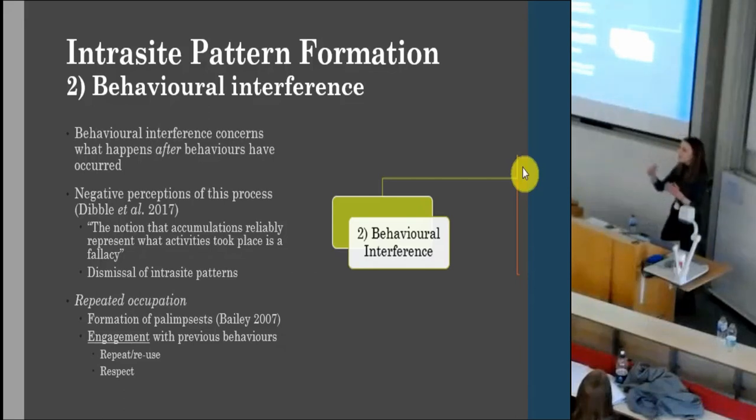Then we have behavioural interference coming in. You have your initial behaviours, another group returns to that site — and remember, people are continuously returning to the same sites — so you're going to have interference with these initial behaviours. A recent paper by Dybal et al. suggests that this is a fallacy, meaning we cannot use this as evidence, because disturbance of the initial behaviour means we can't understand anything going on. I want to challenge this, because surely behavioural interference is just as valid as the initial behaviours. We can't expect to have perfectly preserved single-occupation behaviour, and it's this interaction in repeated occupations that is actually quite interesting. The formation of palimpsest demonstrates this interaction with previous behaviours — we have layers of different occupations and layers of engagement.